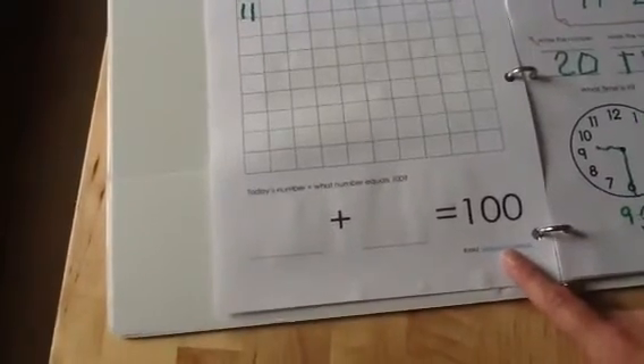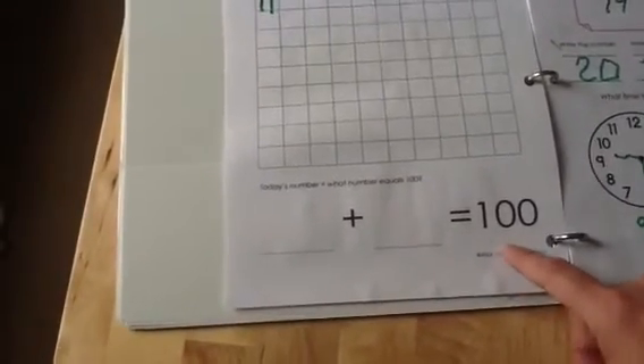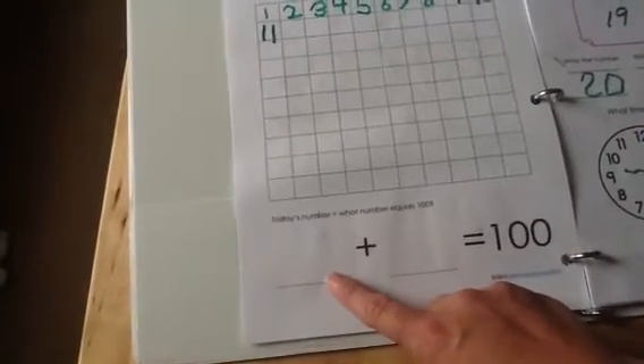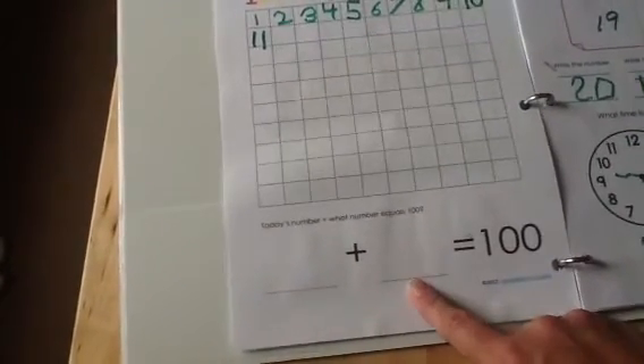At the bottom of the page for the older kids, what we're doing is taking the number — so in this case it would be the number 11 — plus what number it takes to equal 100. So today's would say 11 plus 89 equals 100.